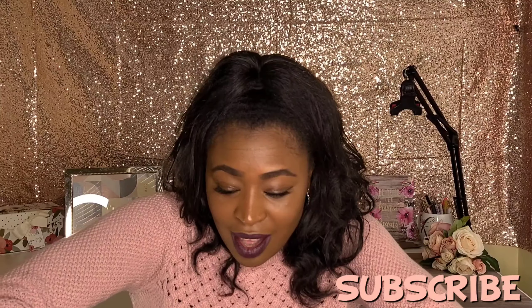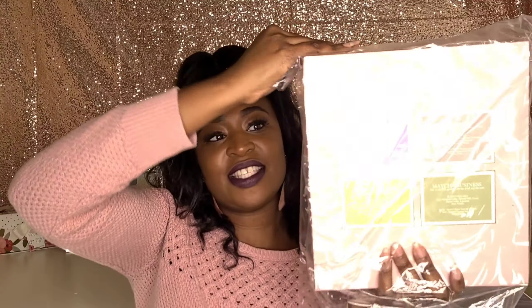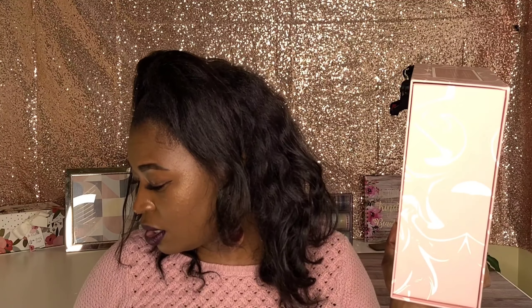First of all, I'm gonna take them out of the box. You guys, look at this packaging — I am always here for good packaging, wow. Just to let you guys know, I did go ahead and purchase the gift set because I wanted all four of the candles. Oh, I can almost smell them, I'm so excited.